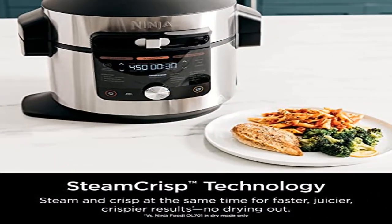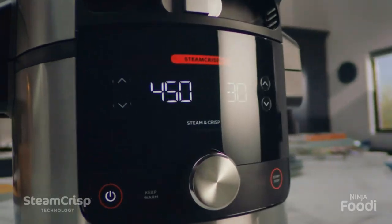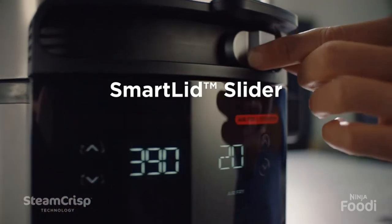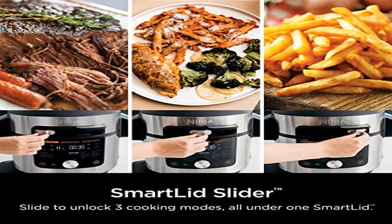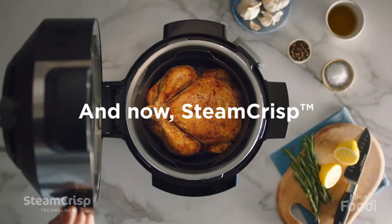Product: Ninja Foodi Smart XL 8 QT Pressure Cooker Steam Fryer with Smart Lid. Extra large family-size capacity with the ability to pressure cook, air fry, and steam crisp — all under one smart lid.